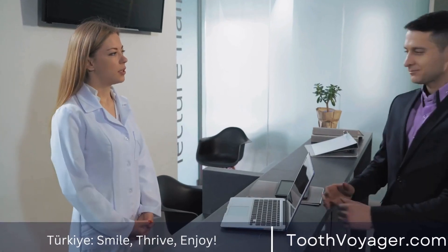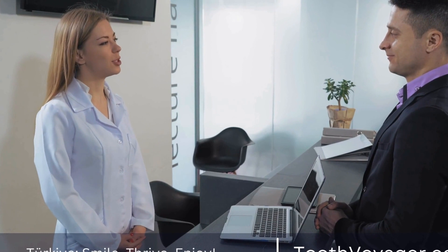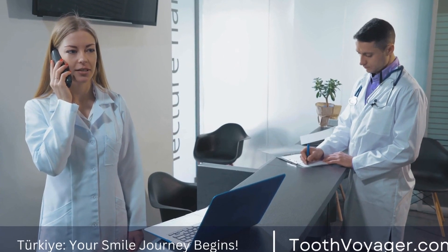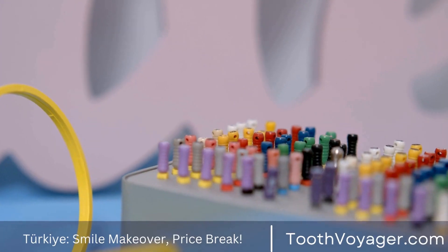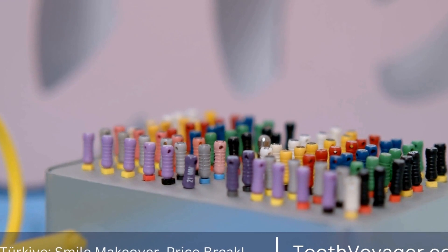Turkey has emerged as a popular destination for dental tourism, offering high-quality dental treatments at a lower cost compared to many European countries. The lower labor and operating costs in Turkey allow dental clinics to offer competitive prices without compromising on quality. This makes Turkey an attractive option for those looking to save money on cosmetic dental treatments such as veneers.